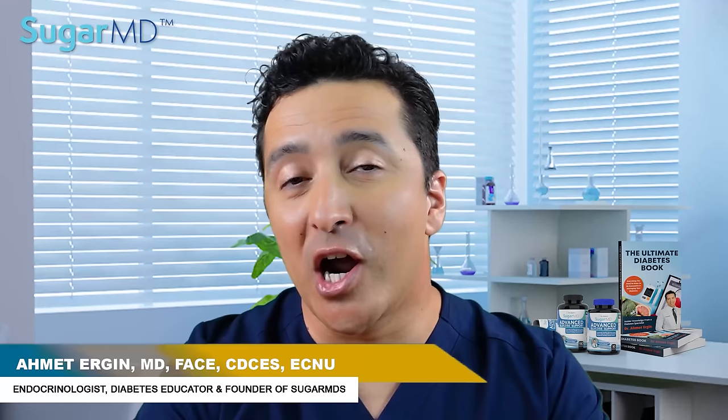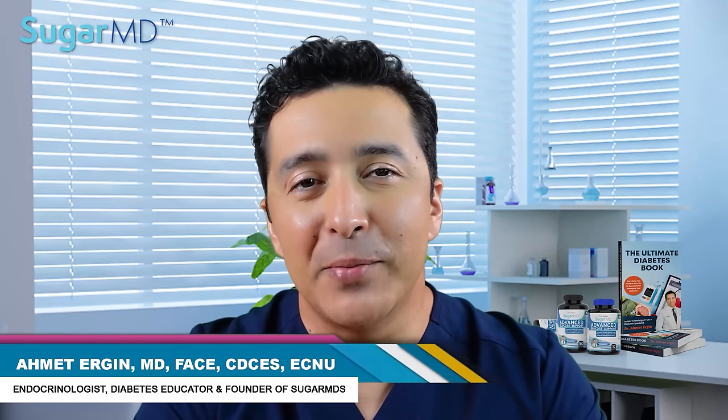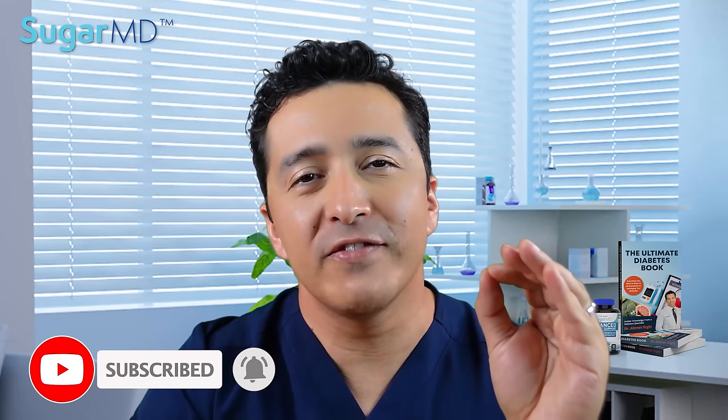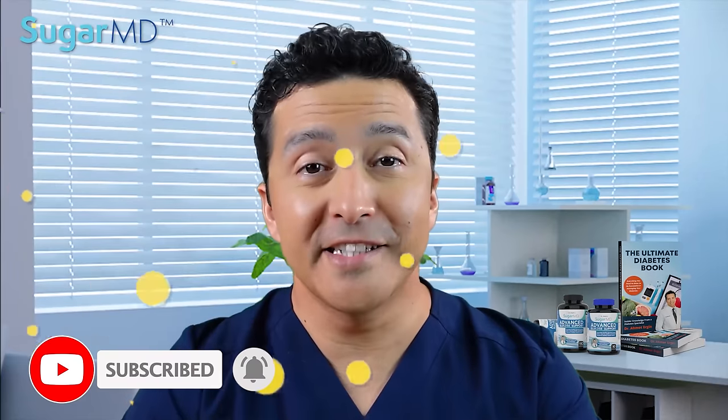I am Dr. Ahmed Ergin. I'm an endocrinologist and a certified diabetes educator and a milk lover in my coffee only. If you haven't subscribed yet, please do so so that you never miss any of our wonderful videos. Let's get started.